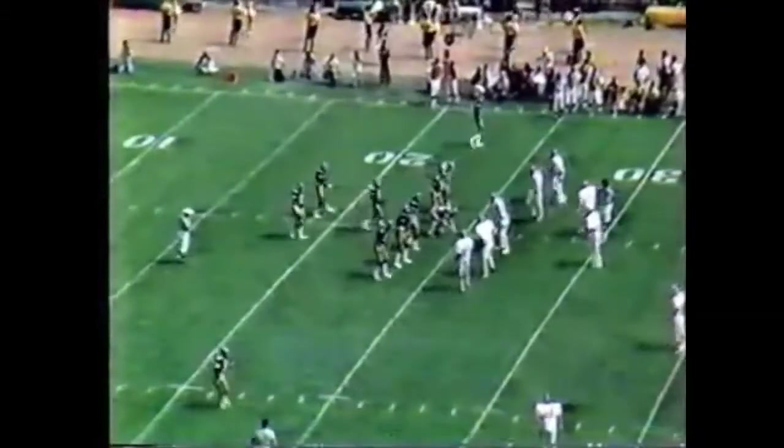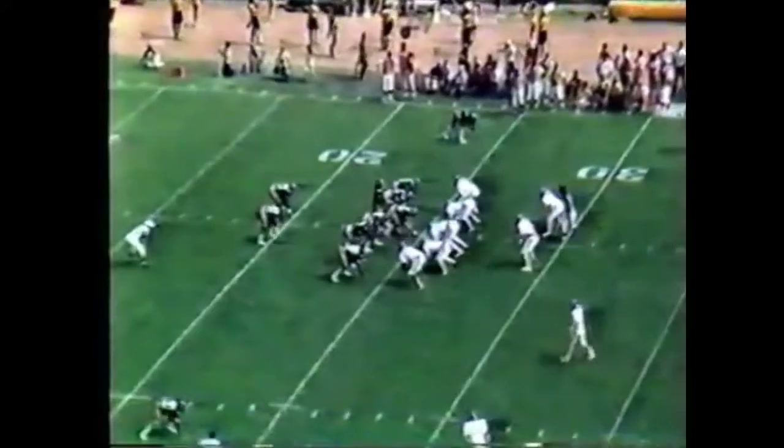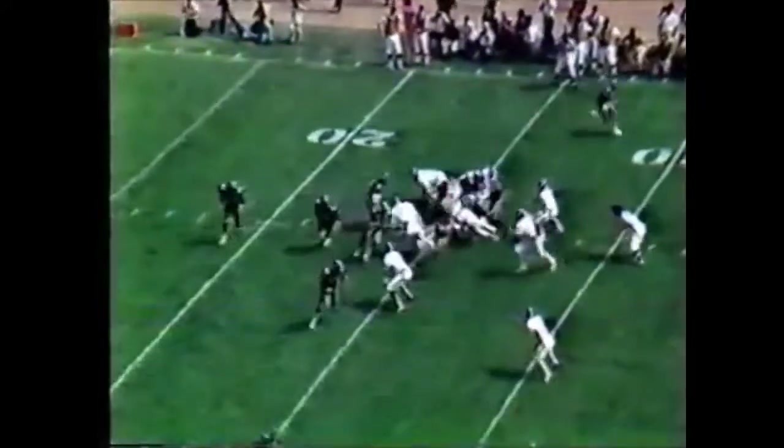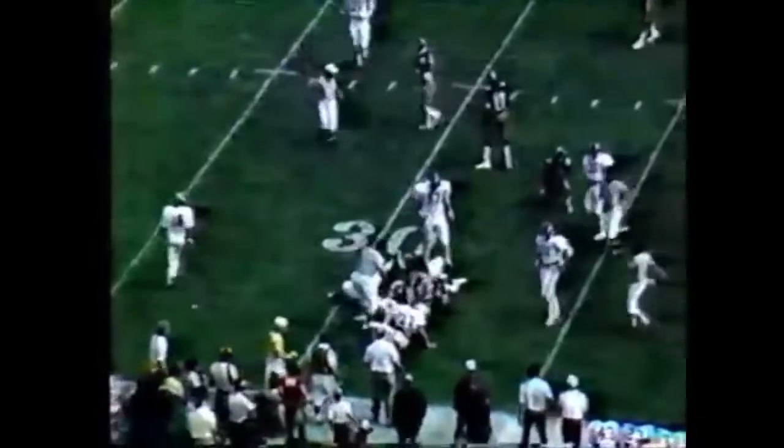Bill Bradley is the man that came out with the number one job. They send number 10, Leo Lewis, to the right side. Downer is to the left. They're set up strong right, and Bradley pitches back to Gantt, at the 30 and down at the 31-yard line.